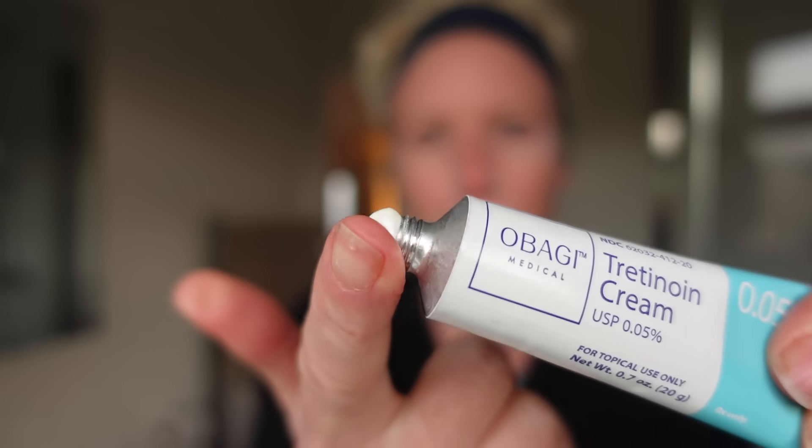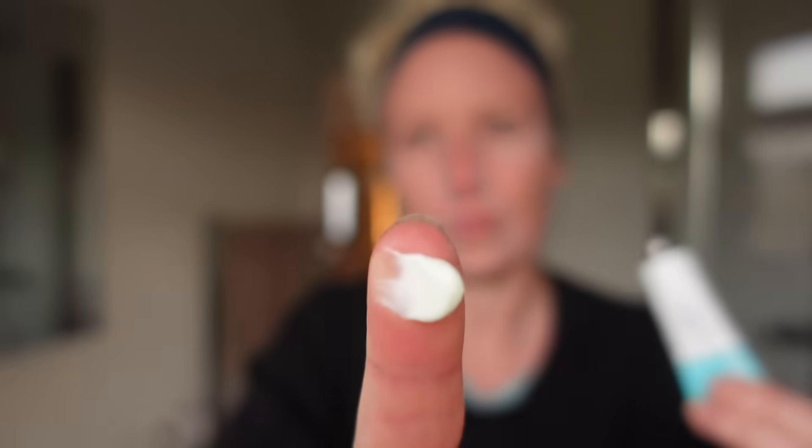After that transition period, the results are totally worth it. Because of this dryness, you may need a moisturiser, and I'll talk about moisturisers later in the video. Tretinoin is only applied sparingly at night, and it can make the skin more sensitive to the sun, which makes it even more important to use an SPF as part of your morning routine.